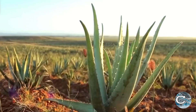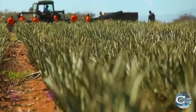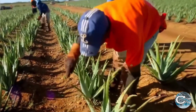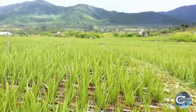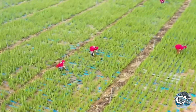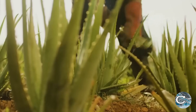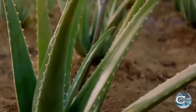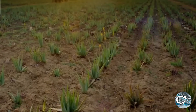Aloe vera thrives in arid and semi-arid climates, requiring well-drained soil and minimal rainfall. Large-scale plantations, often spanning hundreds of acres, are strategically located in regions with ideal growing conditions, such as parts of the United States, Mexico, India, and Africa. The plants are typically propagated through offsets or pups that grow from the base of mature plants. These young plants are carefully transplanted into fields with adequate spacing to ensure optimal growth and ease of maintenance.